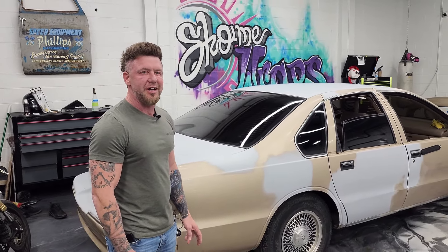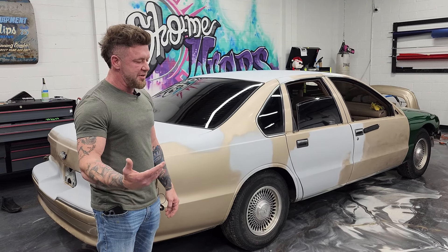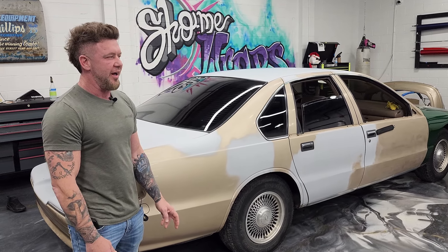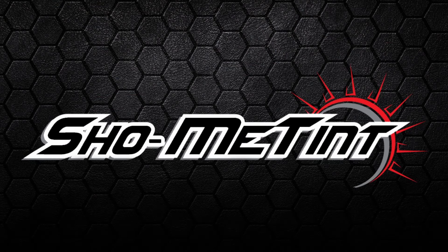Check it out, make sure you tune in and see what happens next. I appreciate it. Make sure you like and subscribe to the channel — that really helps us out. We're just trying to grow it, get some car stuff out there. We enjoy doing it and I appreciate you checking it out, guys. Thanks.